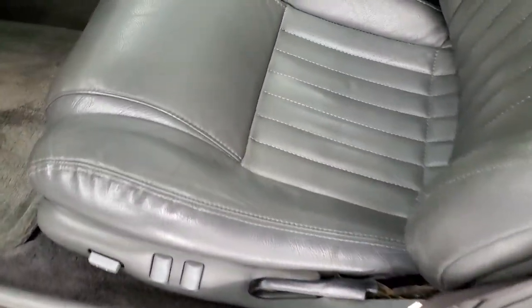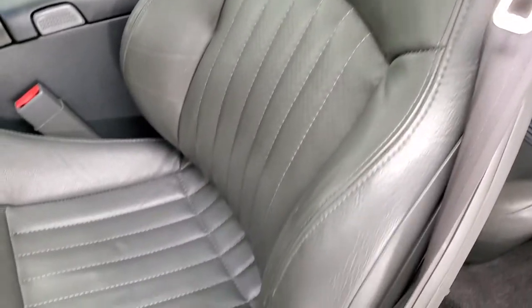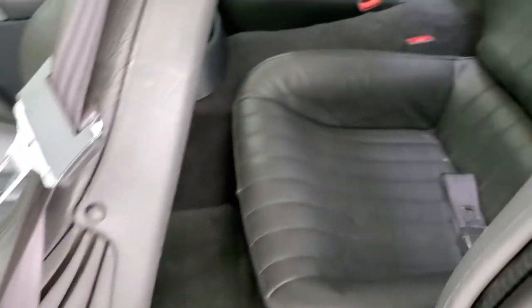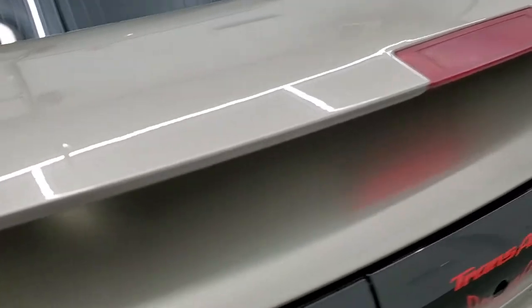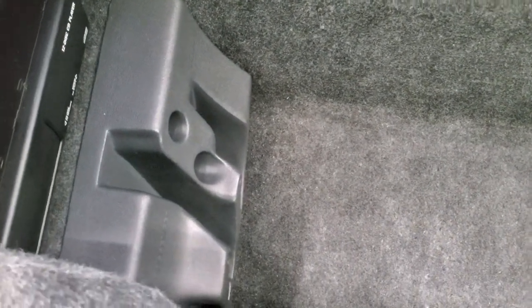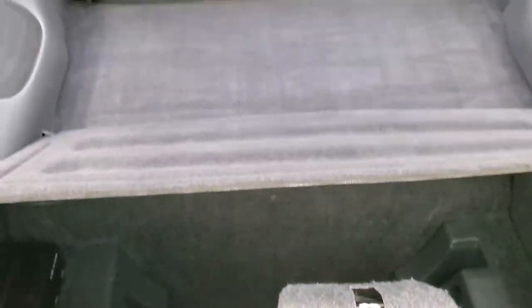Inside, the Trans Am package gives you the gray cloth interior. There are no rips or tears on the seats. You get a power driver's seat with lumbar, factory floor mats, and back bucket seats that are in really nice condition as well. Power windows, power locks, and power mirrors. The back trunk area is very clean — you get storage for those T-tops. This one does have a 12-disc CD changer back here; looks like a factory one, and that's where your T-tops go when they're in storage. Really nice system.